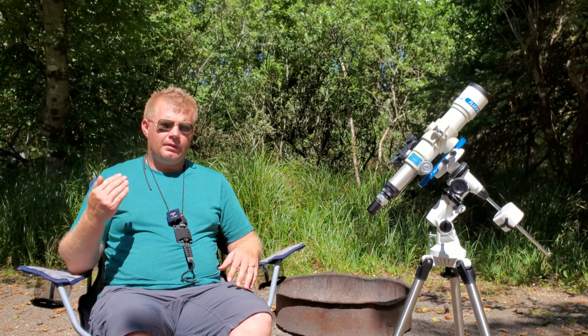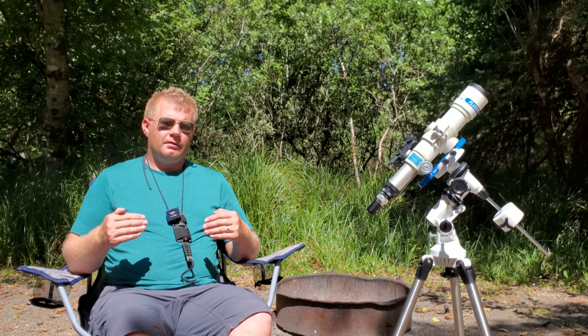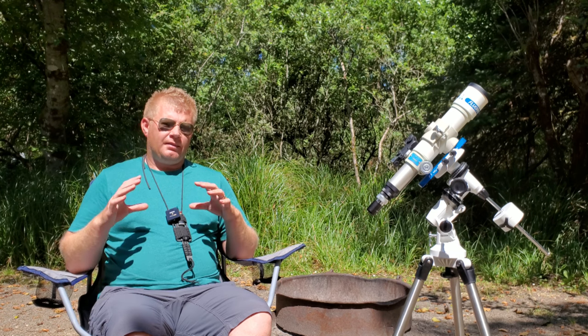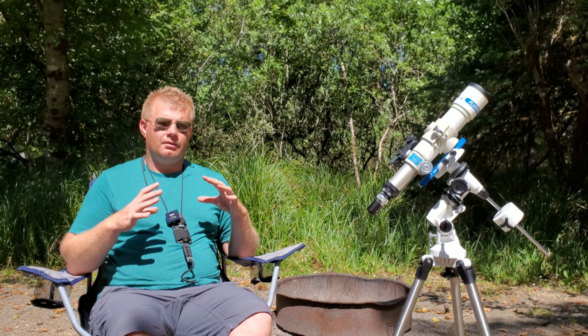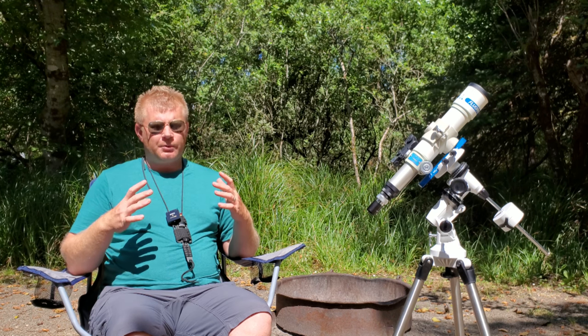So let's get to the topic: planetary telescopes. Before we even get into the telescope aspect, there's one thing I really wanted to cover. It doesn't matter how great your telescope is, what the design is — whether it's a refractor, a Dob, an SCT, or any other more exotic design — if the seeing on that particular night does not support your telescope, it doesn't matter how good the optics are. You're not going to get good images of the planets.